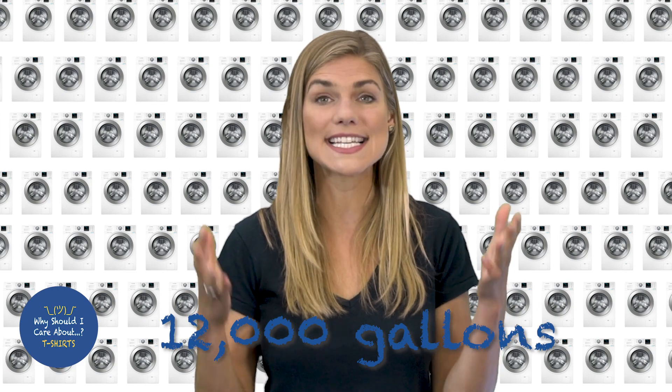The average American family does 400 loads of laundry per year — that's 12,000 gallons of water. When your clothes get washed, they release little fibers into the water.